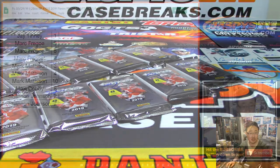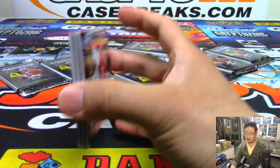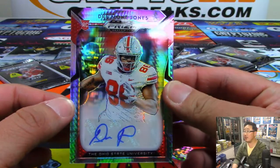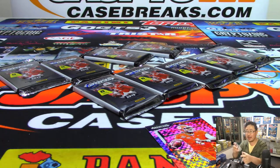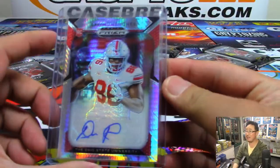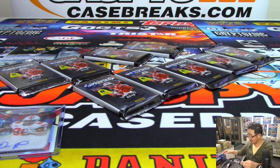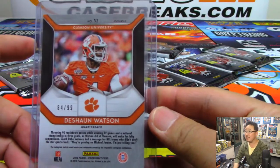So once again, Jay with pack one — good luck. We got Deshaun Watson X-Fractor, and we have Draymond Jones from the Ohio State University. Deshaun Watson to 99. Speaking of Ohio State, Eric Bailey was asking if people think Haskins is going to be any good, citing the fact that how many successful NFL quarterbacks have there been out of Ohio State? What does everyone think?